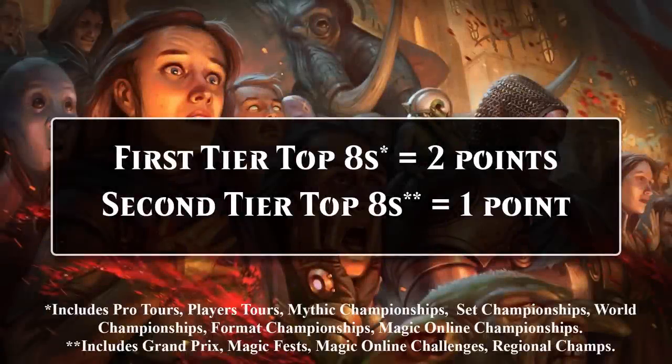Here's a quick reminder on how I score cards in these videos. A first tier top 8 is worth 2 points — this includes events like Pro Tours. A second tier top 8 is worth 1 point, and this includes events like Regional Championships. Alright, let's take a look at Magic's Top 10 6-5s.